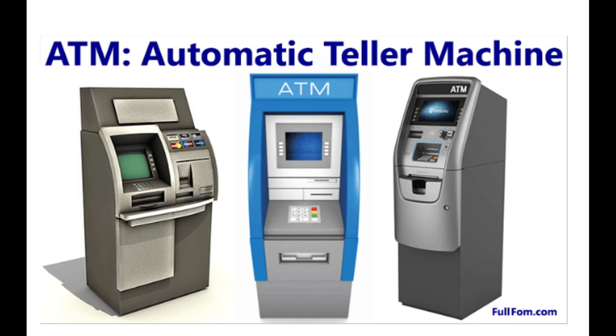Speaker: There is a speaker in most ATMs which gives audio instructions for accessing the machine and doing transactions. This further enables users to perform transactions smoothly.